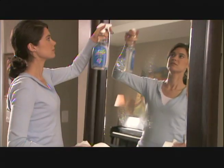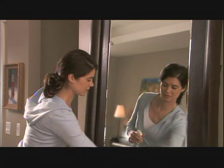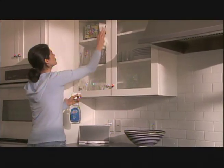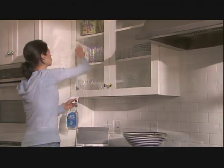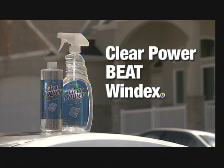In a blind in-home user test, participants were asked to use Clear Power and Windex on windows and mirrors for a week. Remember, this was a blind test where participants didn't know which cleaner they were using. We're proud to announce that Clear Power beat out Windex as the preferred cleaner.